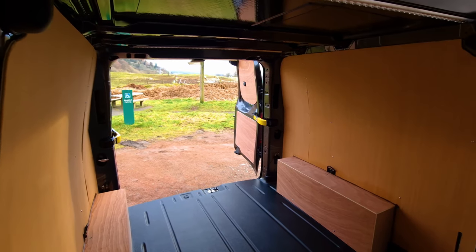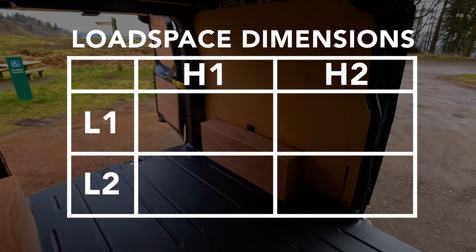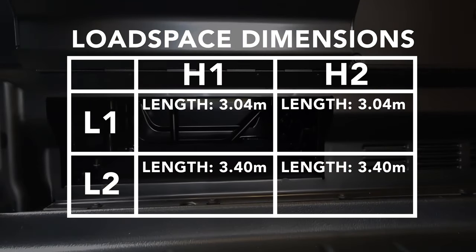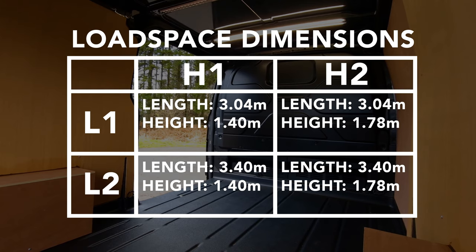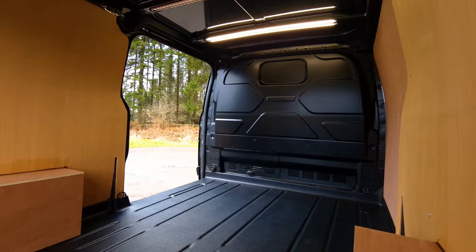Looking at the load space dimensions, this particular model has a maximum length of 2.92 meters. However, you can also utilize the underseat storage for 3.4 meters of storage. The height from the floor to the roof is 1.4 meters, and the load space width is 1.77 meters, which is standard across all Transit models regardless of their height or length.